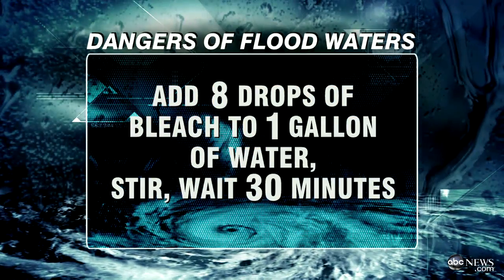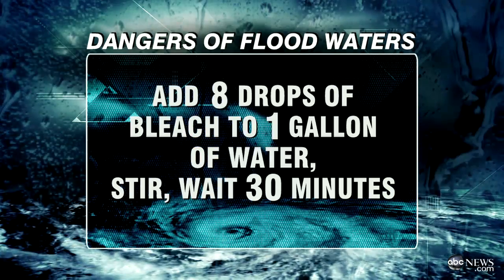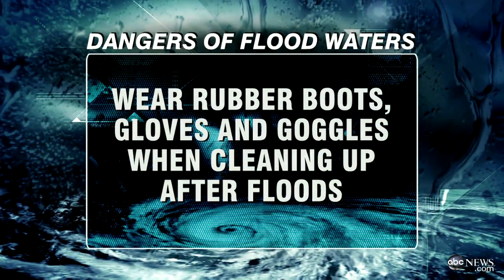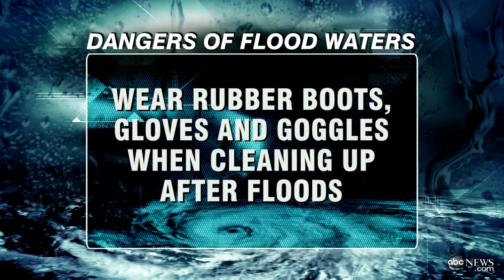If you don't have power and can't boil water, you can take a gallon of water and add eight drops of bleach into it — that will make it safe to drink. Because there are so many contaminants in flood water, if it comes into your house, you shouldn't rush in to clean it up right away. You want good light so you can see what you're doing. Wear rubber boots, gloves, and goggles so the water isn't irritating your skin, and wash off very well afterward. There may also be electrical hazards when going into a flooded basement.